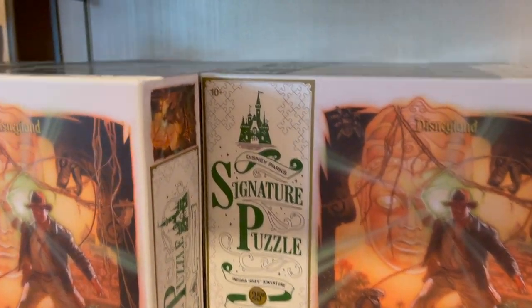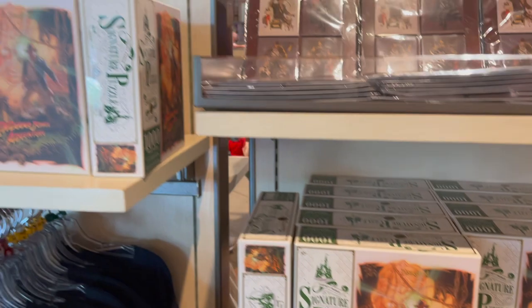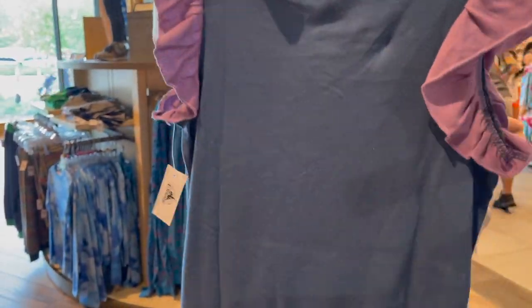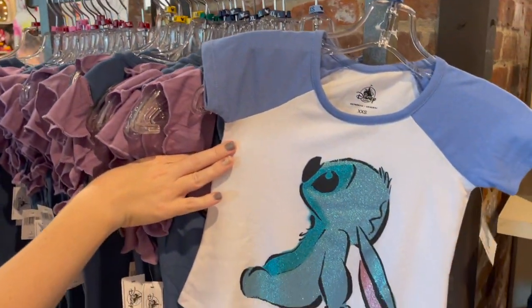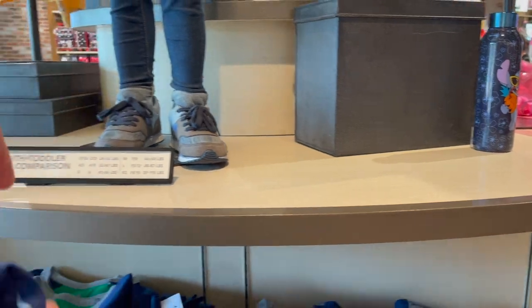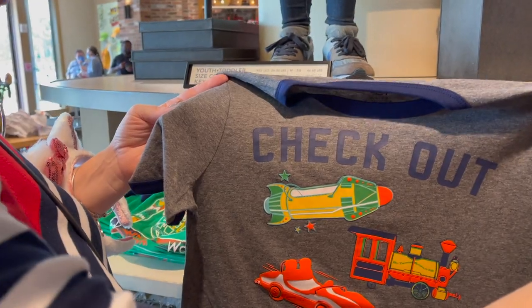The Indiana Jones puzzle is from Disneyland — interesting, even though we're at Disney World. A little Stitch over here — that's cute, our kids just really started to appreciate this. This shirt is $29.99 with a cute little Lilo and Stitch design. This one is $24.99 — our son has this shirt. It's got three of the different ride vehicles at Disney World: trains, Tomorrowland Speedway, and rockets.